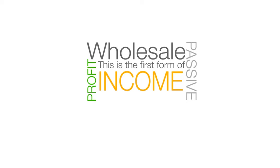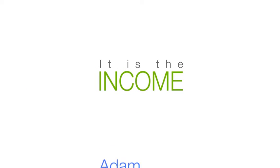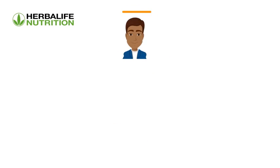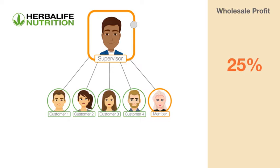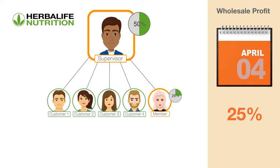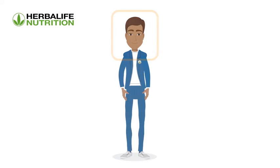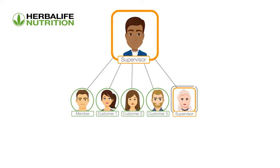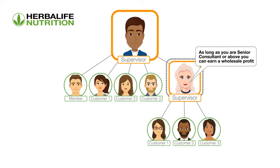Wholesale profit is the first form of passive income you can earn with the business — it is the income Adam gets from Emily's activity. Adam's wholesale profit is currently 25%, which is the difference between his 50% discount and Emily's 25% discount. Wholesale profit is paid the following month based on the previous month's volume to eligible members. As long as you are a senior consultant or above and have members in your organization purchasing at a lower discount, you can qualify for wholesale profit from your downline's activity.